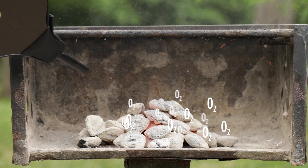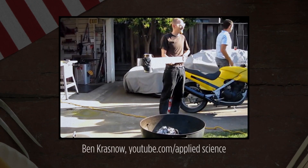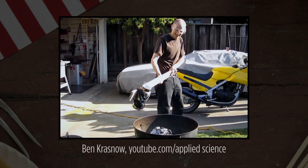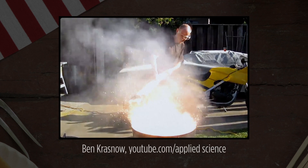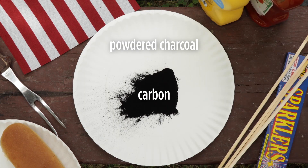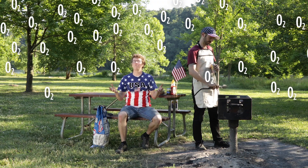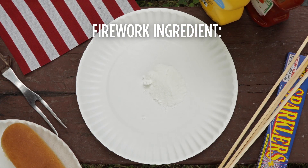Add more oxygen, and it speeds up. And if you add even more, something explosive happens. That's what this guy is doing — he's about to pour liquid oxygen on his grill. This is pretty much what fireworks do. They supercharge their combustion reaction by supplying that powdered charcoal fuel with lots of oxygen — but it's not oxygen from the air. It's oxygen trapped in solid form inside the firework.